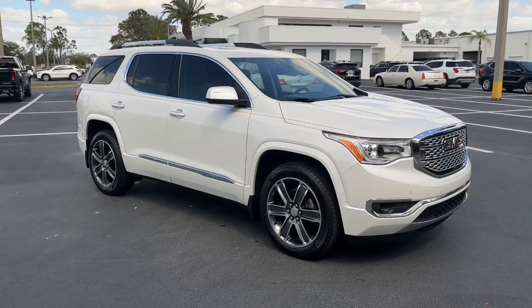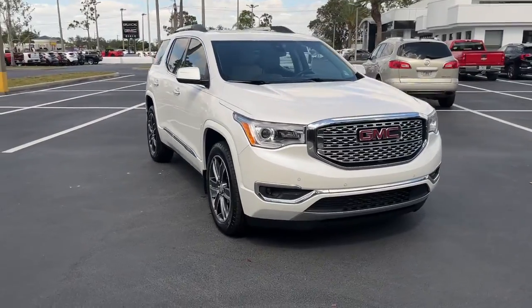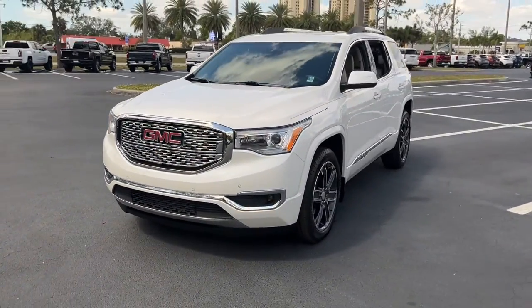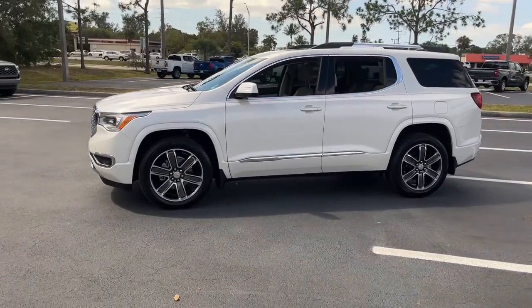You just found the 2018 GMC Acadia. This vehicle still has fewer than 40,000 miles on the clock, so it won't last long. Prepare to take your driving pleasure to new heights and enjoy the best of modern efficiency and style.